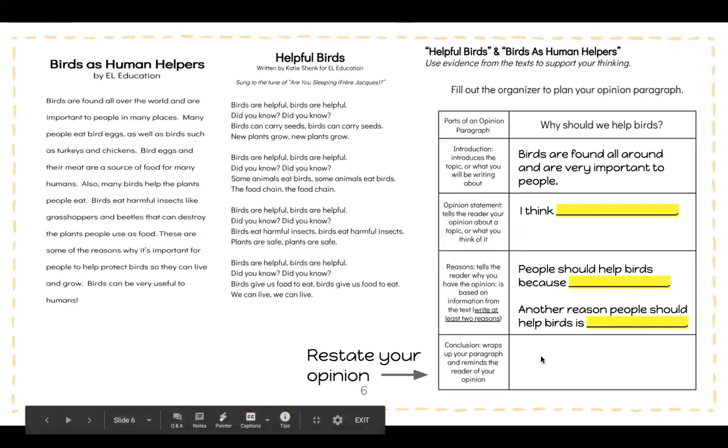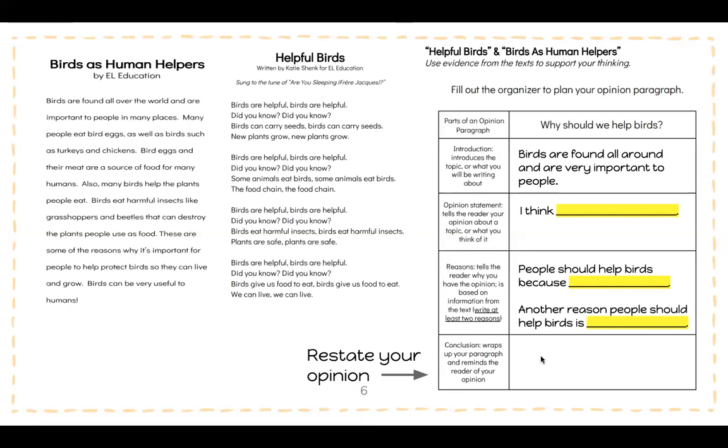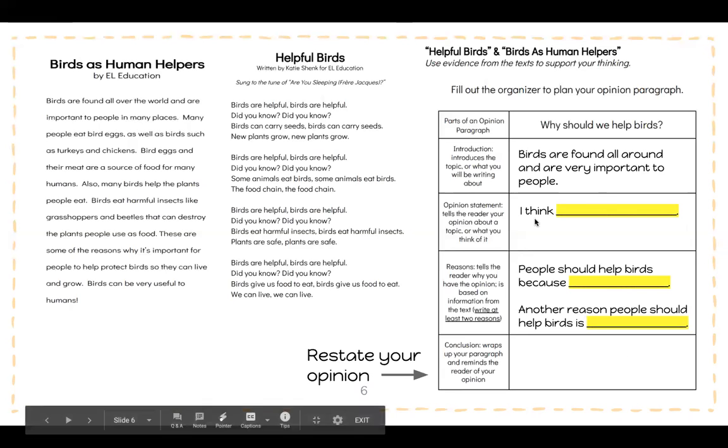Now your conclusion — I did not give you a sentence starter because it's your challenge. I'm giving you a challenge to do it yourself. Your conclusion wraps up your paragraph and reminds the reader of your opinion. All you're doing is restating your opinion, which is written up here.